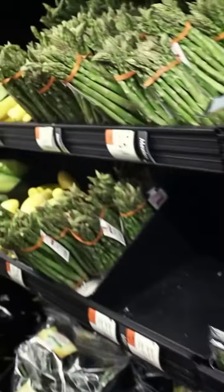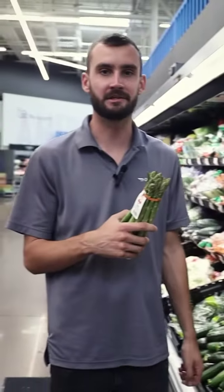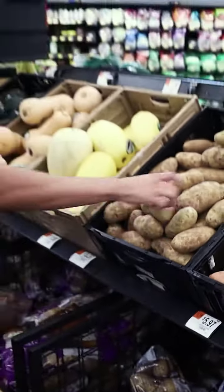For your side dish, choose fresh, vibrant asparagus for a touch of sophistication. For the mashed potatoes, grab yourself some russet potatoes, ensuring everybody gets a balanced meal.